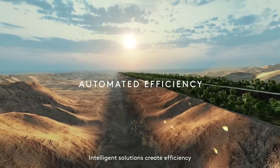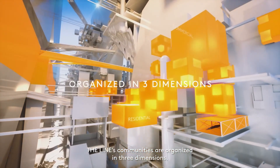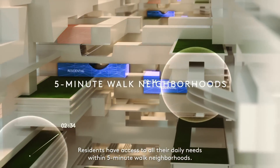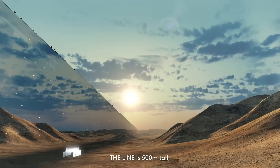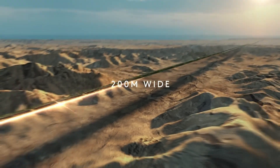Digital interfaces are woven into the very fabric of buildings, allowing citizens to access services, entertainment, and global networks instantly. Annium is designed to anticipate needs before they arise, creating a living ecosystem where technology and humans coexist in perfect harmony.